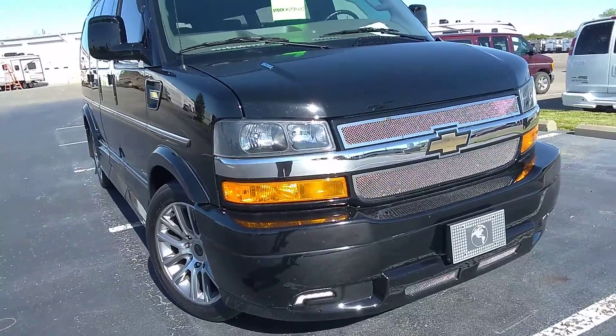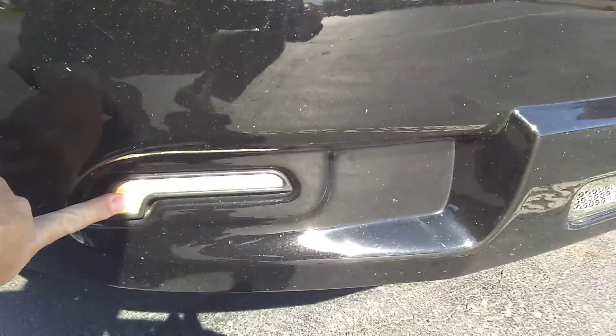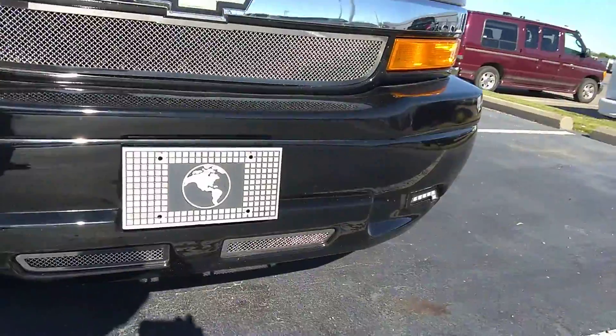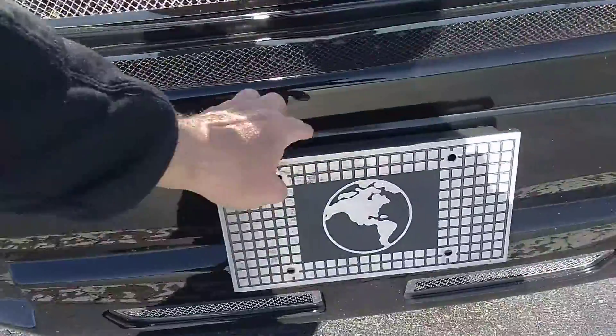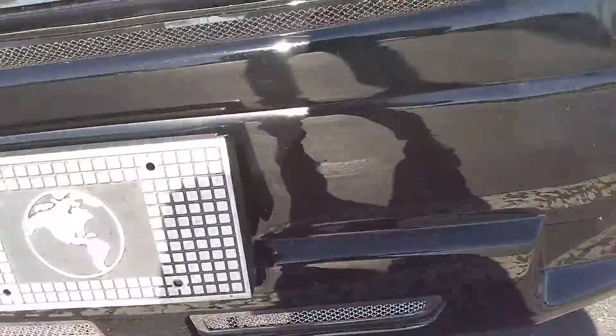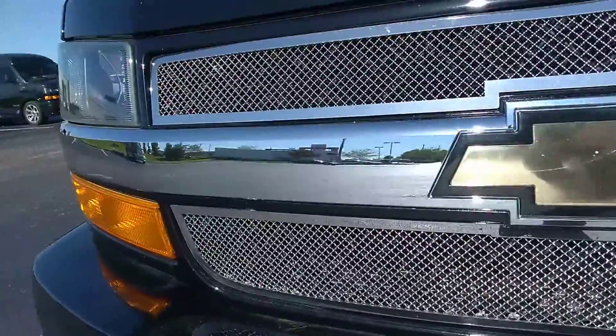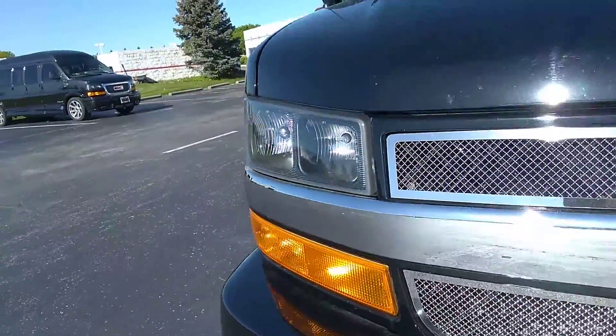Across the front, I do have a little bit of road rash from the miles it has on it. You can see a couple little stone marks on the front bumper fascia. It does have the LED fog lamps by Explorer Van Company on both sides, as well as the step bumper on the front so you can get up and clean the windshield on the open road without climbing on the hood. Just a little bit of wear from highway miles. The chrome and Chevy emblem look good, headlights look great.